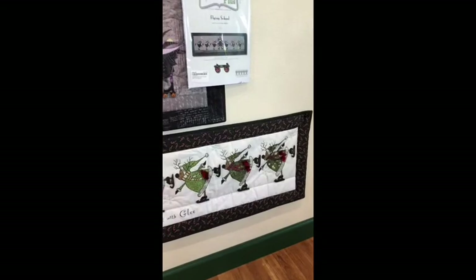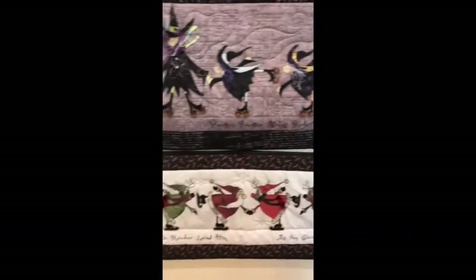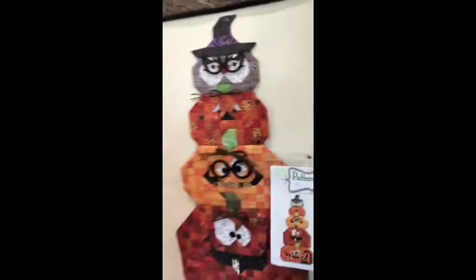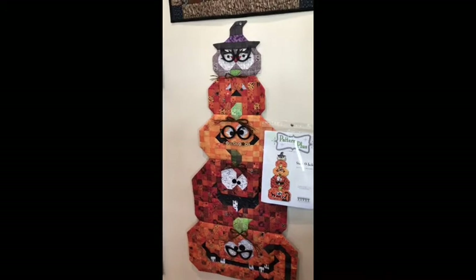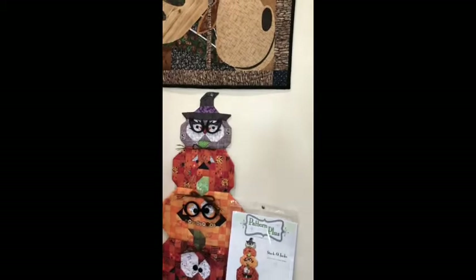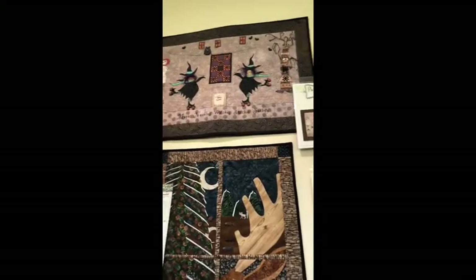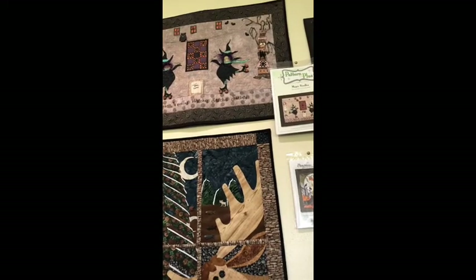It's a very nice long panel for your fireplace above your mantle. And then for your door we have Stacco Jacks, which I think is really cute with all their glasses on — those are really cute pumpkins. And then we have the North Woods Moose, and above that is Magic Needles. It says 'Magic Needles Stitches Witches Society.'